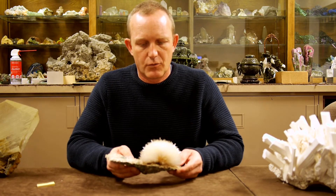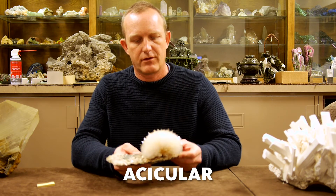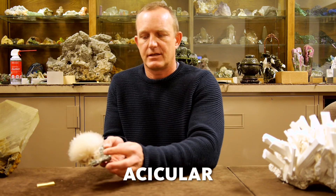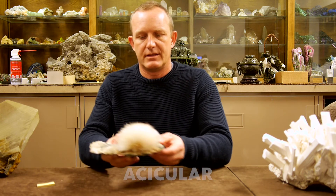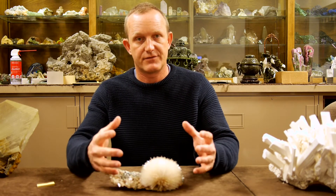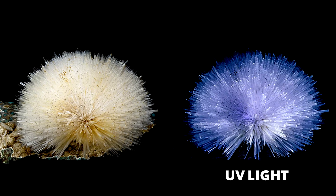This mesolite group of crystals — these are what we call acicular crystal growth. You can see that they grow and radiate out from a central point down here. This grew within a much larger cavity that was filled with liquid, and the crystals grew into that cavity and present themselves like this.